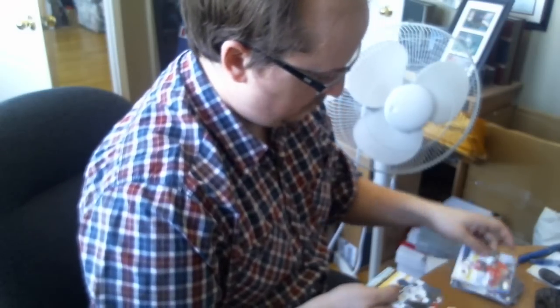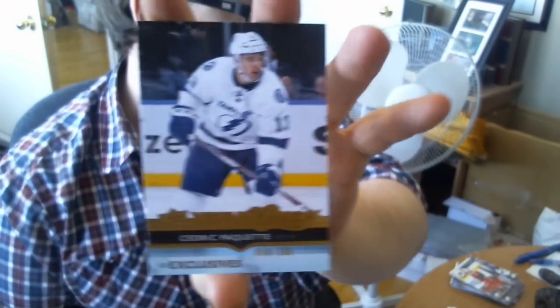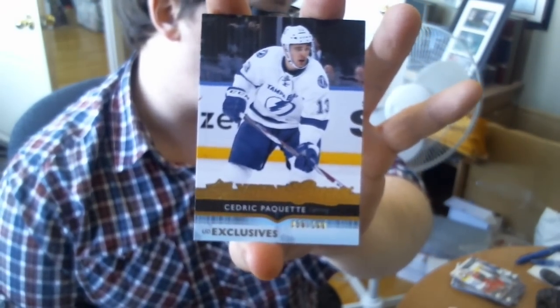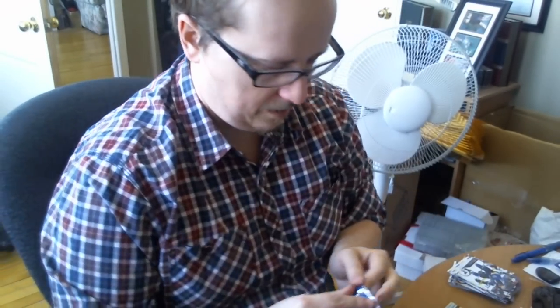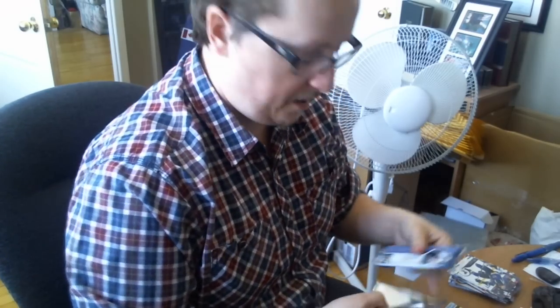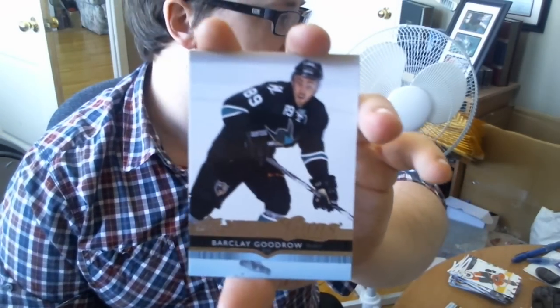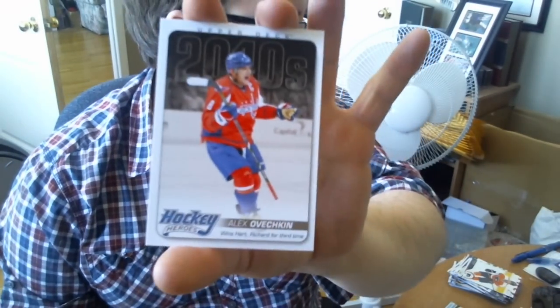Sweet! Young Guns Exclusives, numbered 56 out of 100 — Cedric Paquette. Unfortunately the wrong Tampa Bay Lightning player, but not a bad one. And Young Guns Exclusives are pretty hard to come by, so very nice. From a single box, I'm happy. We also got a Barclay Goodrow Young Guns and a Hockey Hero — Alex Ovechkin.